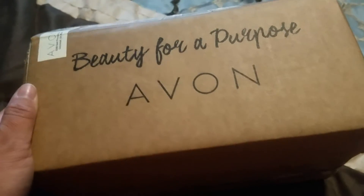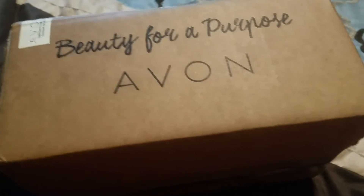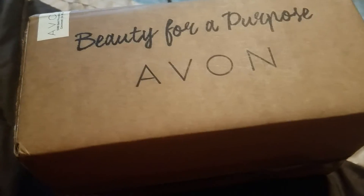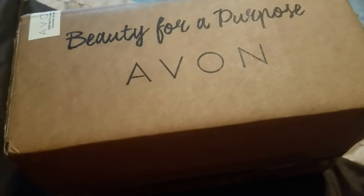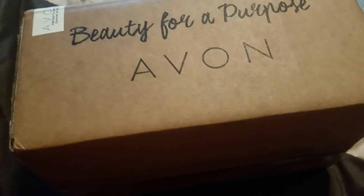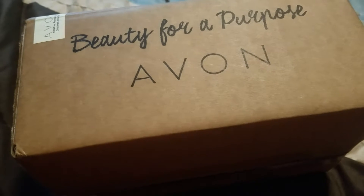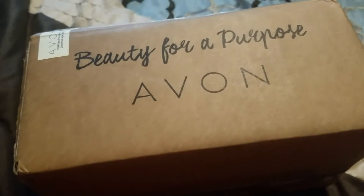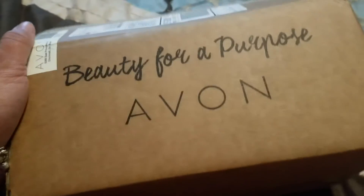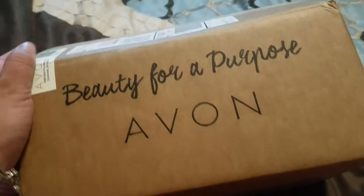I actually love Avon products — I've been buying them randomly for many, many years and I've never gotten anything bad from them. Their pricing is really good, especially during sales; it ends up being cheaper than buying a typical drugstore brand. Plus it's always nice to know I'm helping out a friend by purchasing through her website.